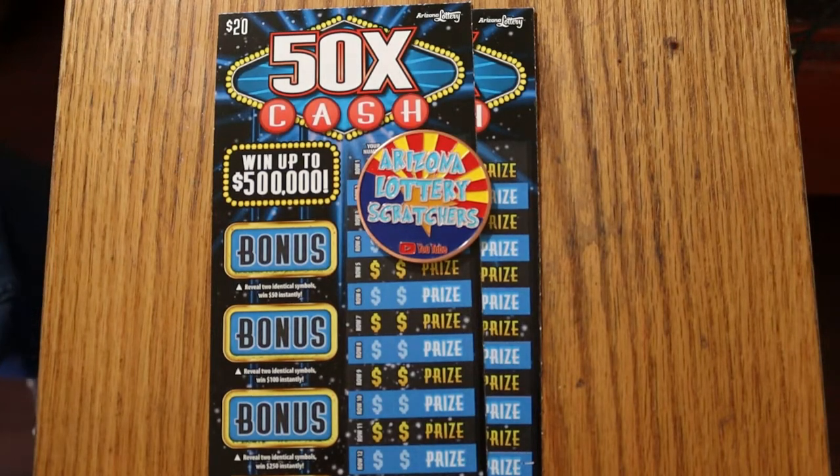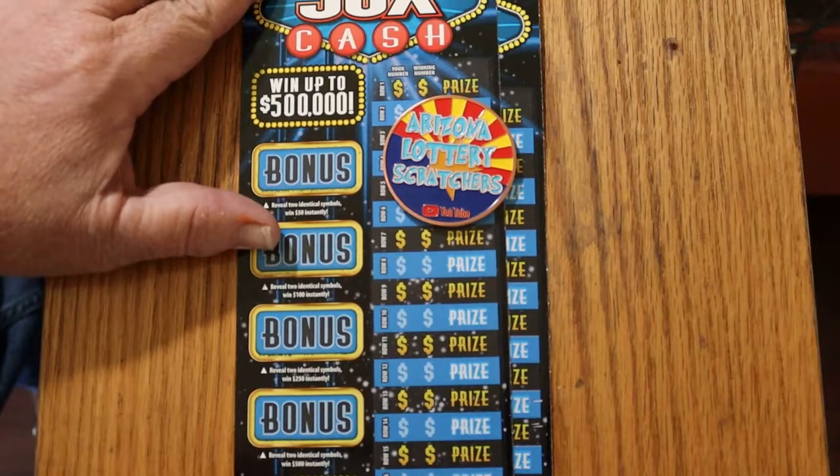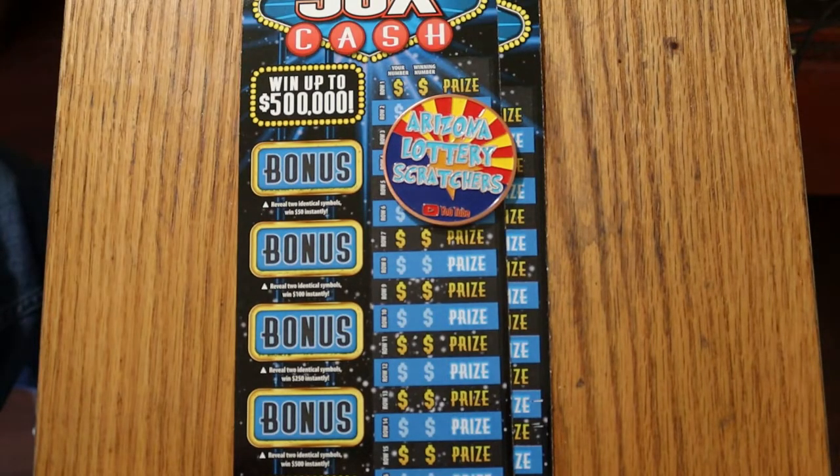What's up, YouTube? AZ Scratchers here with another little scratching session, and today I've just got a pair of the Arizona Lottery $20, 50 Times a Cash game. You simply match your number to the winning number and win the prize, or you can find a multiplier of 2, 5, 10, 20, or 50 times.